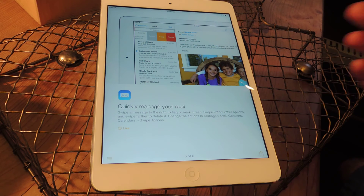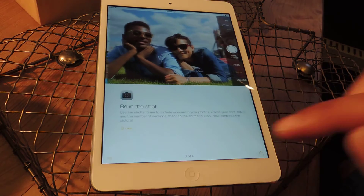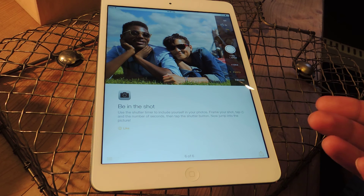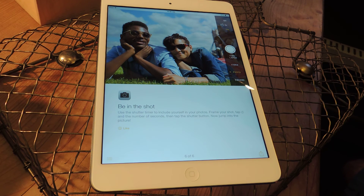And then finally, they're talking about the timer for the camera app. This is somewhat puzzling that it was never introduced in previous versions, but it's finally here. The way they refer to it is "be in the shot" — frame your shot, set up a timer, and then you can jump in so you don't have to miss out on being in the picture.